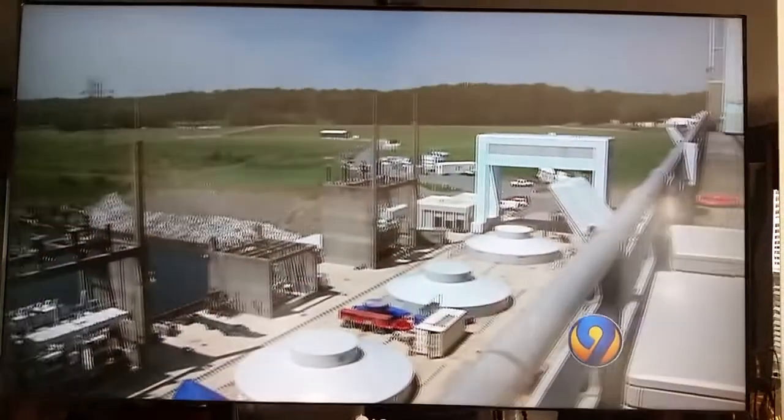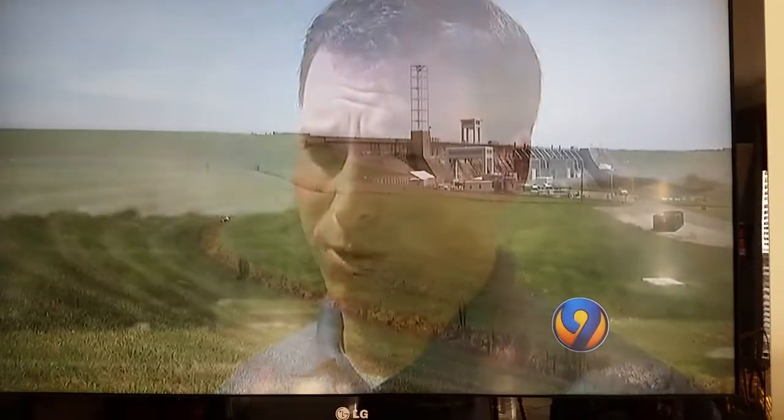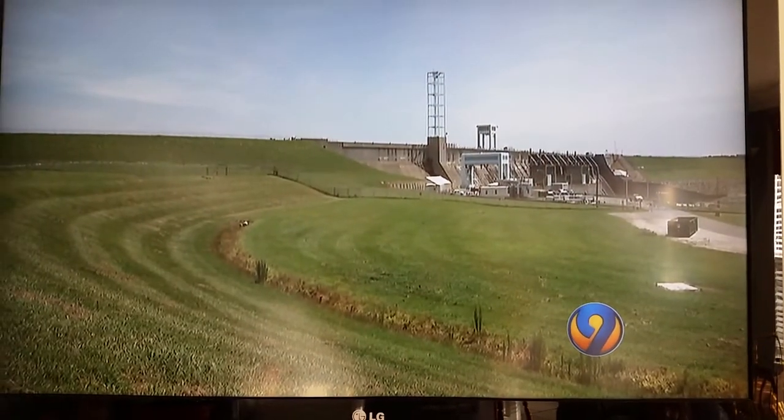We use the weather forecast to develop a projected demand from our customers and balance that with our generation portfolio. Hydrogeneration is a key part of that portfolio because we provide quick, reliable peak power. And they've had to do that a lot lately. We have been moving a lot of water.